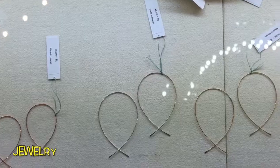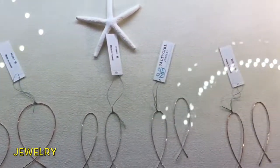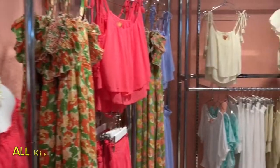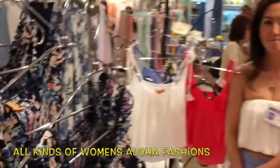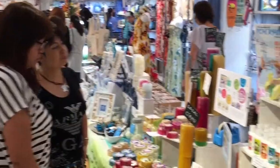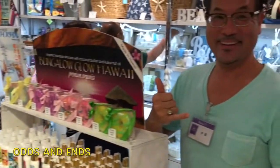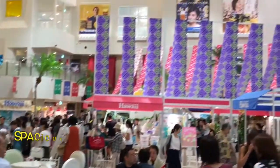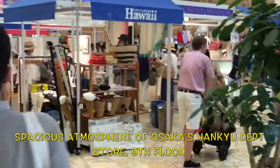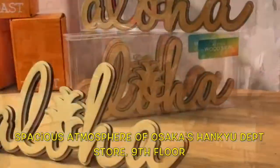There's all kinds of art, jewelry, and the creators of some of that jewelry right there in the store. There's all kinds of women's aloha fashions. All kinds of Hawaiian knickknacks and goods, odds and ends — it's all there in the very spacious atmosphere of the Hankyu Department Store up on the ninth floor.